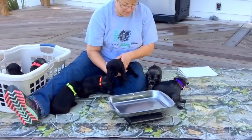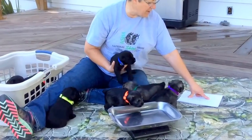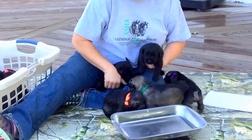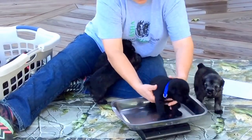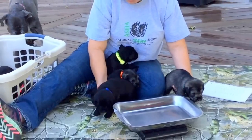Next puppy is a black male and his last four microchip numbers are 7940. He weighs three pounds 10 ounces. These guys have awesome coats already — they've got really really nice coats.